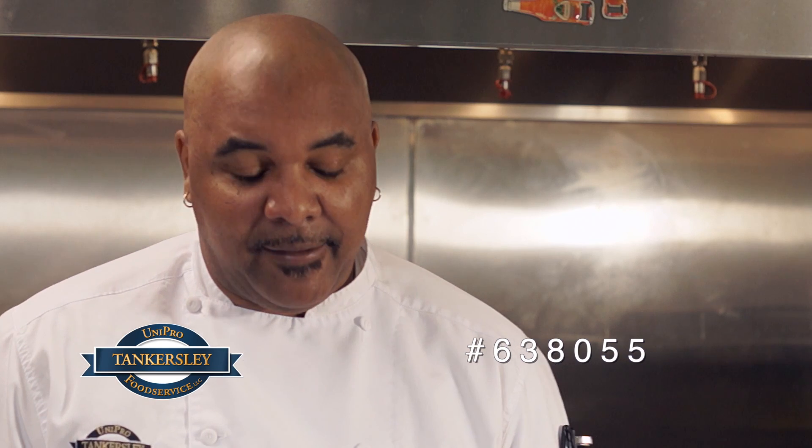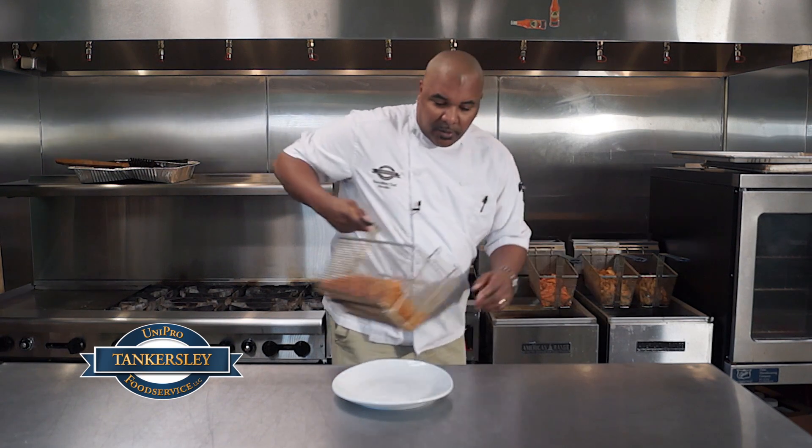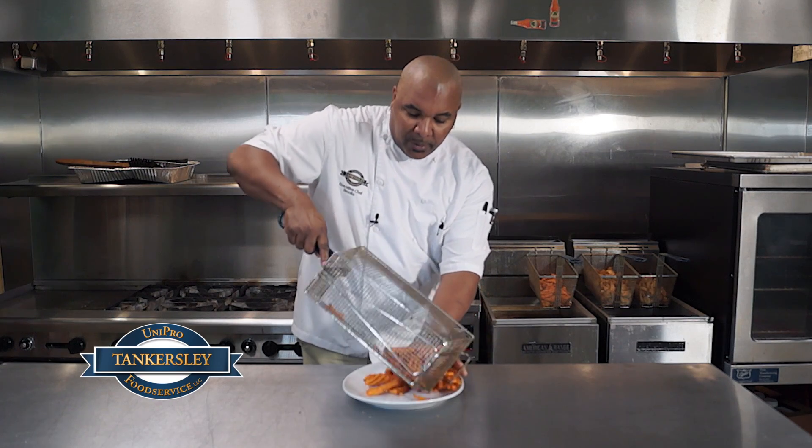Our other item is item number 638055, and they are the Sidewinder ale battered bent arm. It's a great little fry. I want to show you both those products — I have them both all set up here and we'll plate a few.